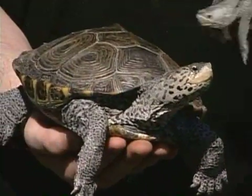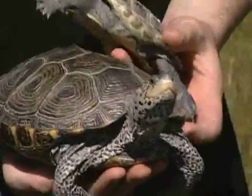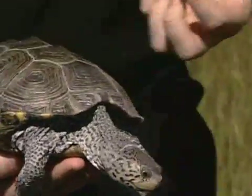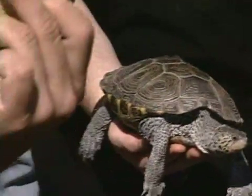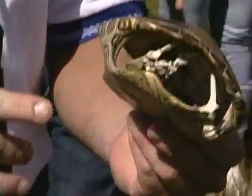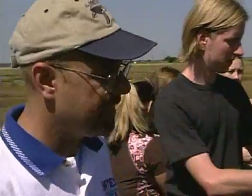Terrapins swim around and live in estuaries, and they're one of the only reptiles found in estuaries. They have a top shell like other turtles — the top shell is called the carapace, and the bottom is called the plastron. They have little plates on here called scutes, and we can sometimes age terrapins by using those. Terrapins feed in marsh systems on things like snails and crabs, and they live their whole entire life cycle right here in an estuary.